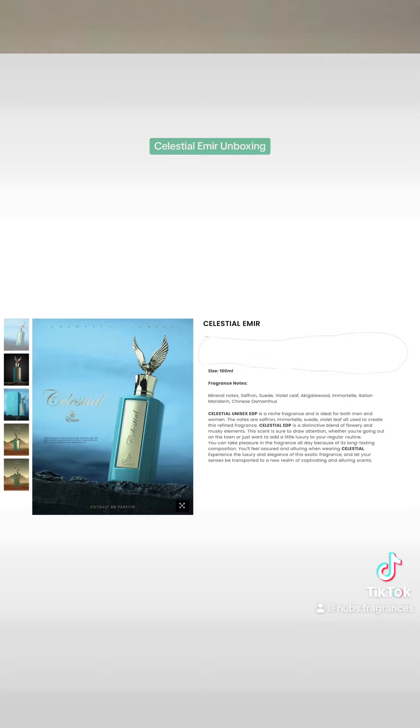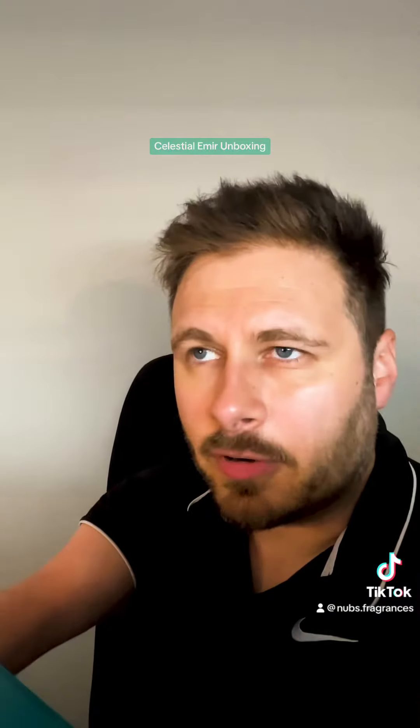I'm just going to spray it on the side of the box. That seems okay. That is really nice — it has a nice sweetness. I would say this would be a good fragrance for just anybody. A teenager could wear it, an adult could wear it, in your 40s, 20s, 30s. It has a nice freshness to it, but that sweetness — I mean, it is very good.